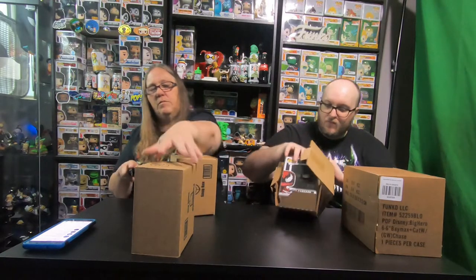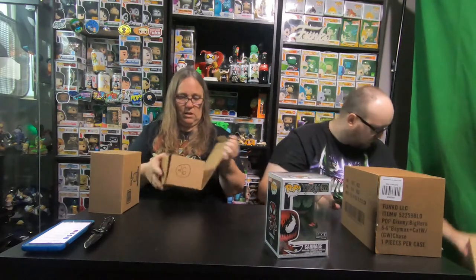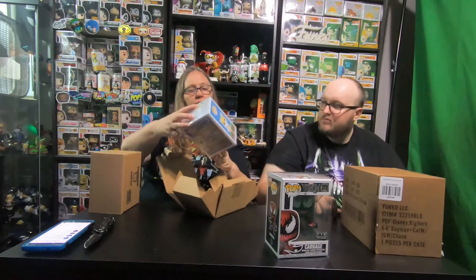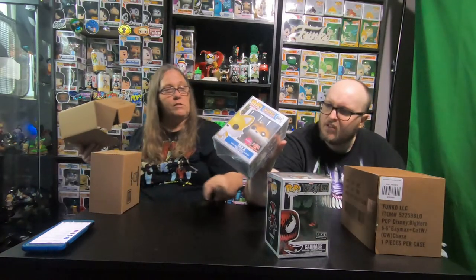I don't have anything on my box. I got the FYE Carnage. That's pretty cool, yeah, so it's kinda cool. And then in this one — that's funny — I got Flocked Tails. It's funny because we just opened another Sonic Pop in a different box. I got a special Sonic Pop Hulk protector. I didn't get one of mine.